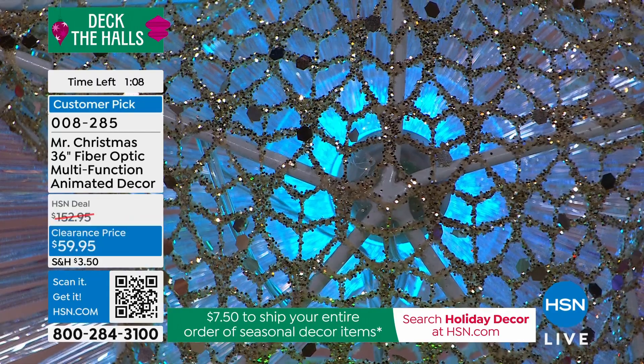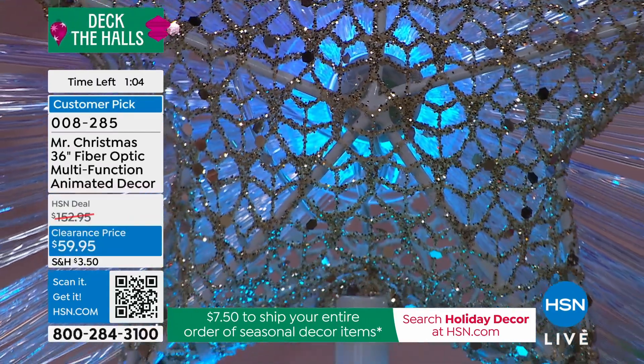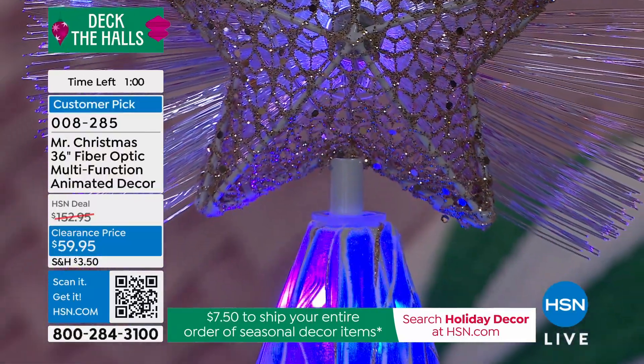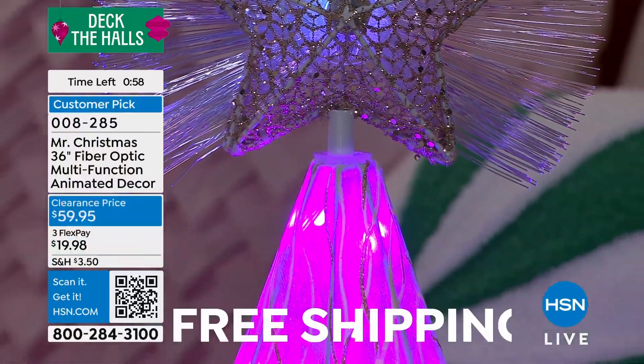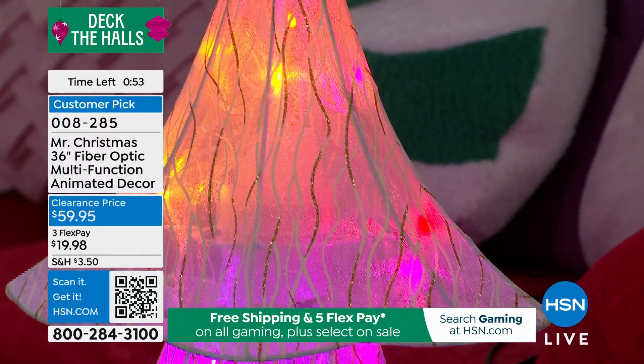Sometimes people just want that one piece for the holiday — they're not going to decorate a lot, high, low, left, right. Maybe they're not even bringing in a tree this year, but they want that one piece. This would be that piece. Or maybe you do want a tree but just one like this, compact and beautiful.